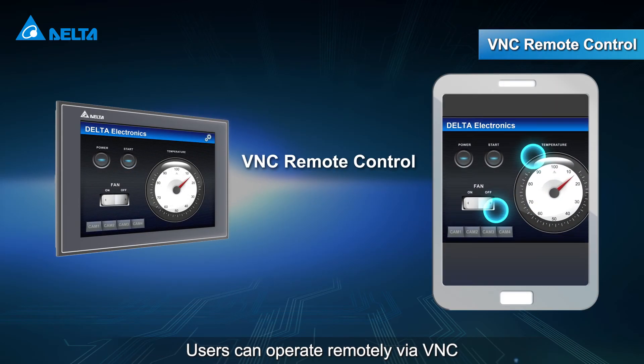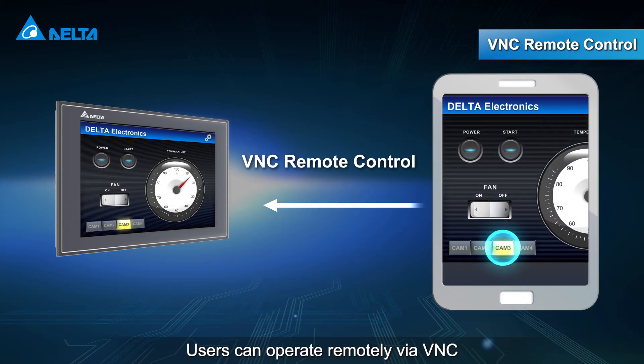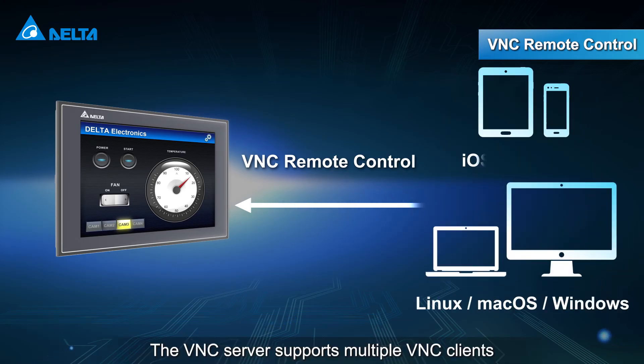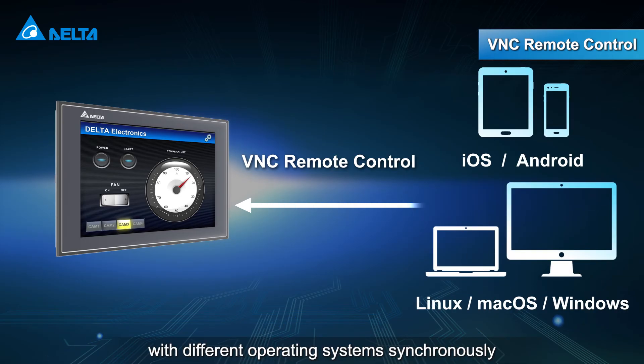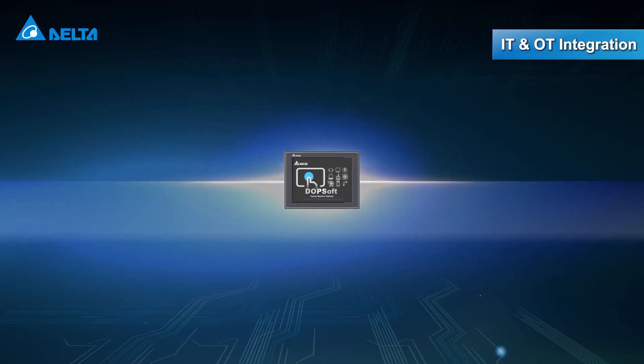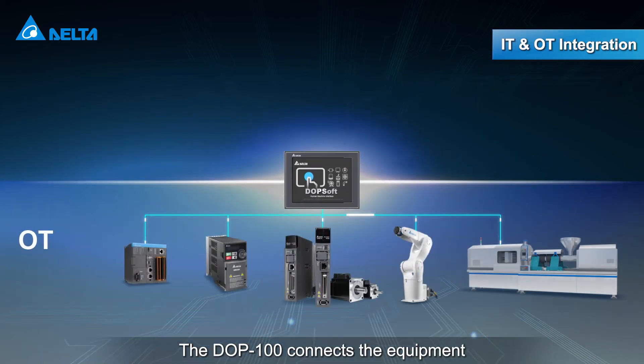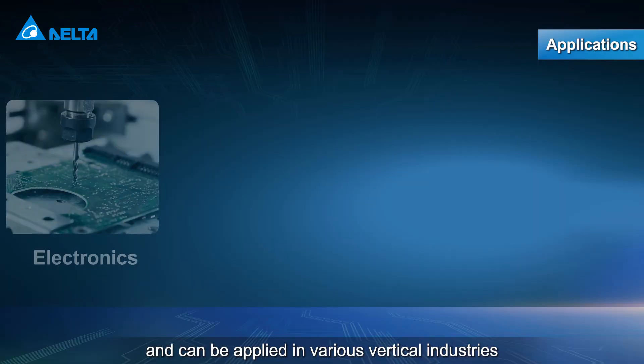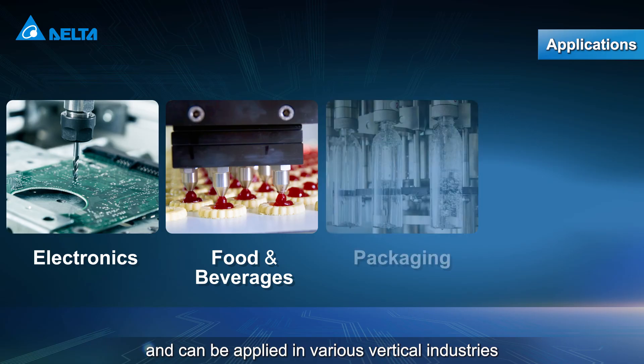Users can operate remotely via VNC. The VNC server supports multiple VNC clients with different operating systems synchronously. The DOP100 connects the equipment and the management software, and can be applied in various vertical industries.